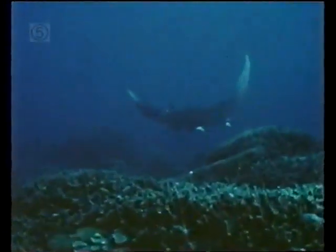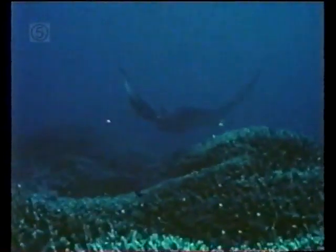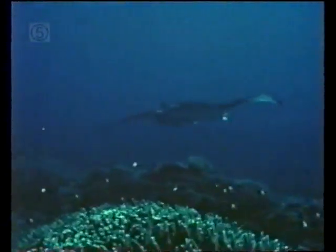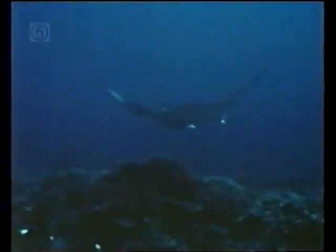Over the reef nearby sweeps a huge but harmless visitor — a manta ray flying along on wings that can span up to six metres. As a small grey reef shark passes by, jellyfish propel themselves through the water. Like the shark and the manta, they are open water creatures.